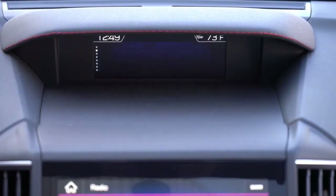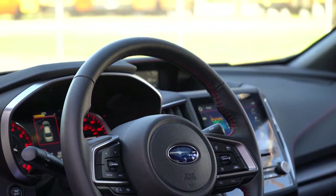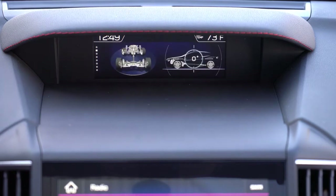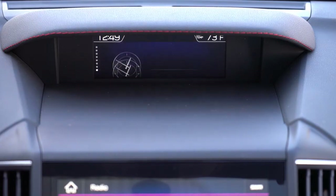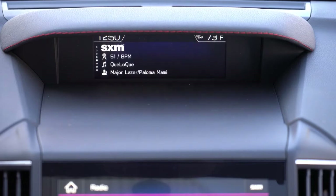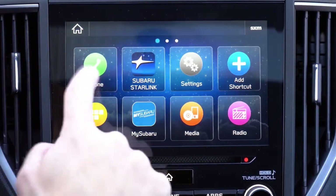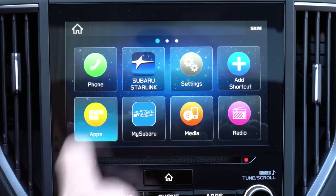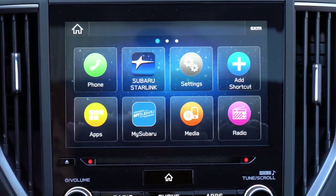There are two tech displays. The upper one is controlled via the info button on the left side of the steering wheel — you can scroll through miles until empty, day and date, off-road information, average speed, weather, radio info, and more. The main tech display is either a 6.5-inch color touchscreen for base and premium trims or an 8-inch color touchscreen for the sport or limited.